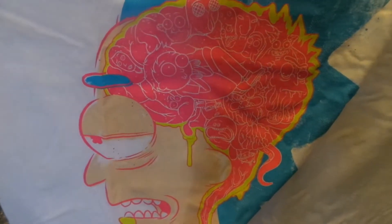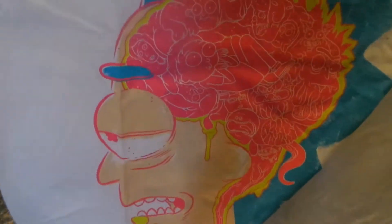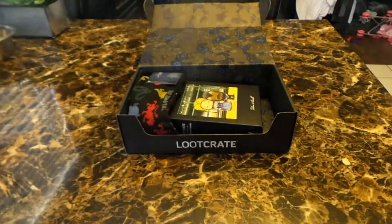I've seen a lot of people online that don't like this shirt, but I actually really like this one. I'm a big fan of Rick and Morty, so definitely one that I'm going to end up wearing.